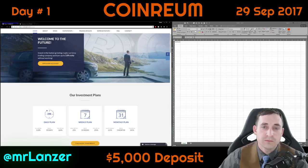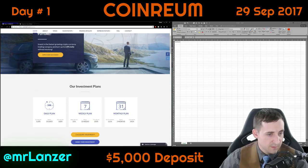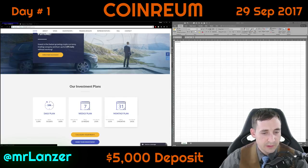Hello everyone, my name is Shane, my online name is Lancer, and today I'm going to invest $5,000 into Cornrium. Here is their website — they have three investment plans: daily, weekly, and monthly. I'm going to choose the monthly plan.